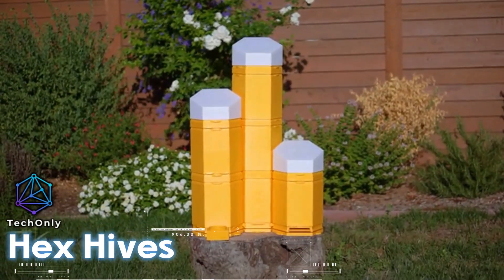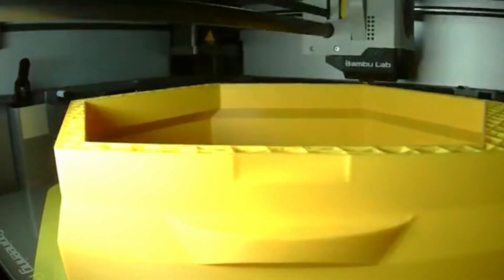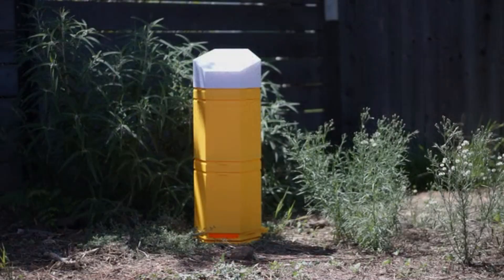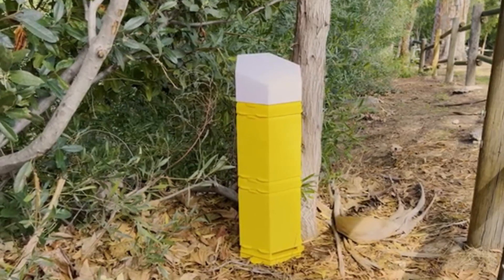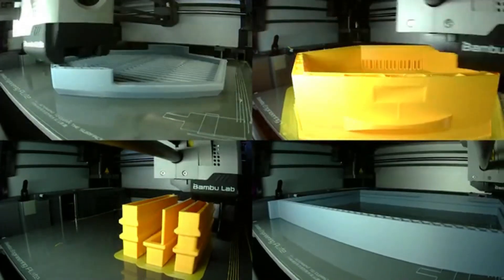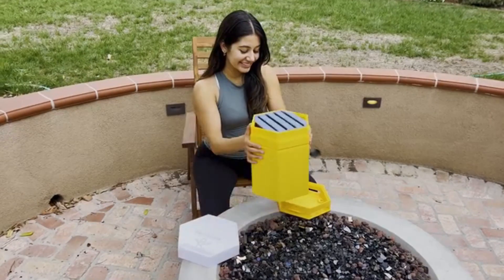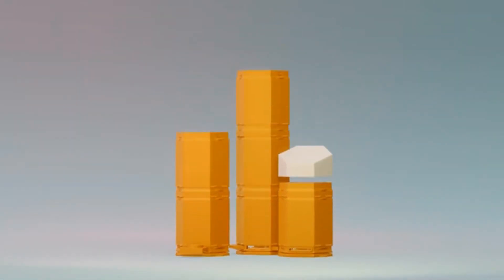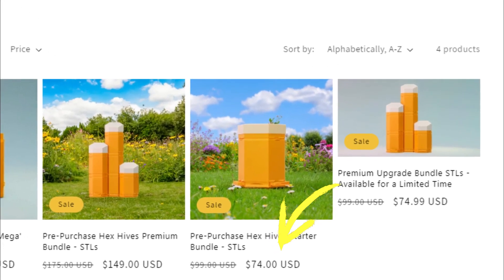HexHives is a revolutionary and sustainable beekeeping system that promises to change the way we care for bees. As the world's first 3D printable beehive system, it offers unparalleled modularity and customization options. Designed with beginners in mind, HexHives is optimized for the well-being of bees, making beekeeping a harmonious and eco-friendly experience. The system's modular design allows for easy customization, and its 3D printable nature ensures beekeepers can create a hive structure that suits their needs. Those interested can pre-order the starter bundle for around $74.